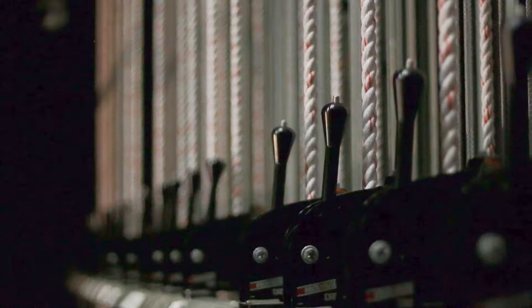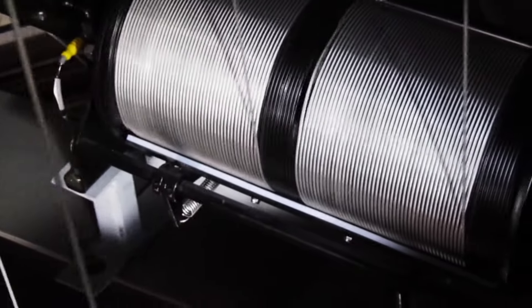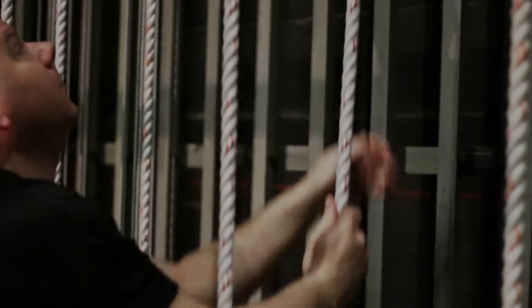THERN helps elevate your performance with their complete line of clue winches, brick house counterweight arbors, rope locks, line shaft hoists, and other equipment that can be customized for venues of all sizes.